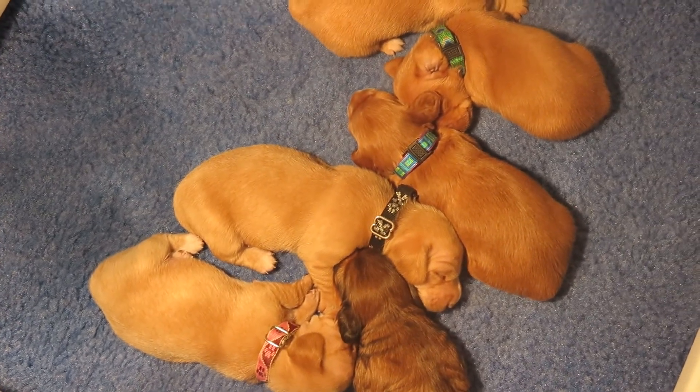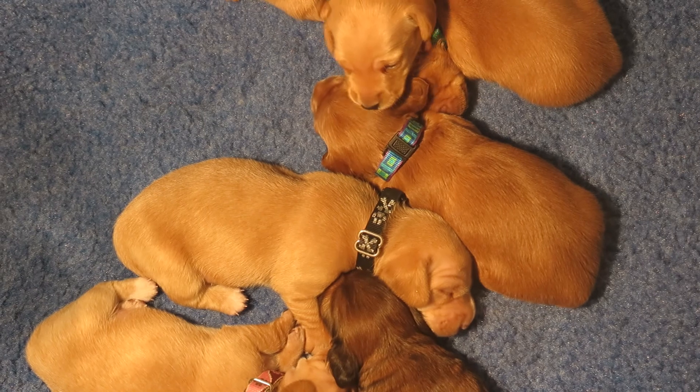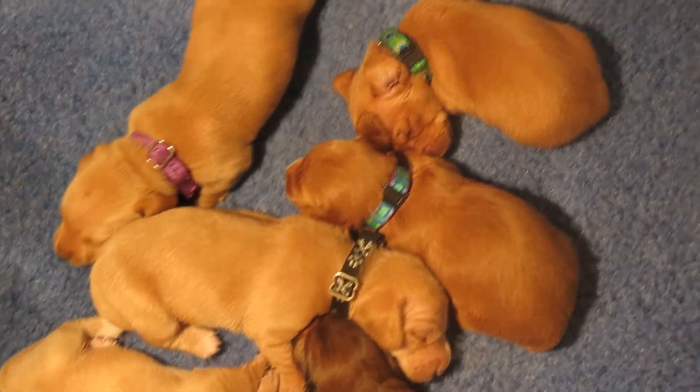Then we've got this one in the teal and purple collar. She is a long. She's cream. That's Tulip. Tulip is long.